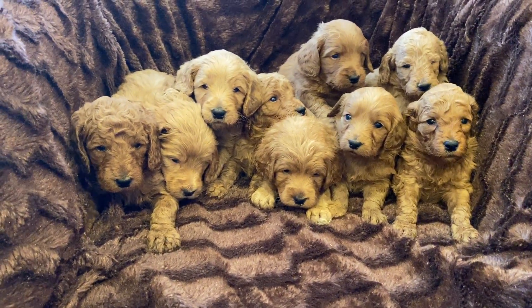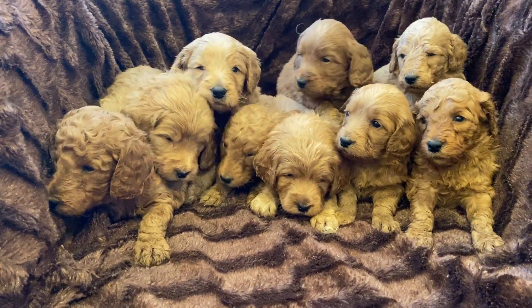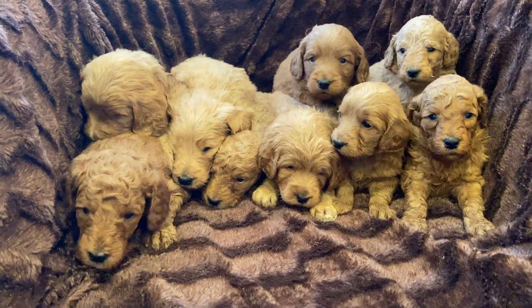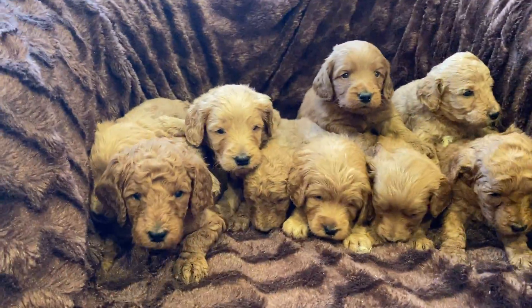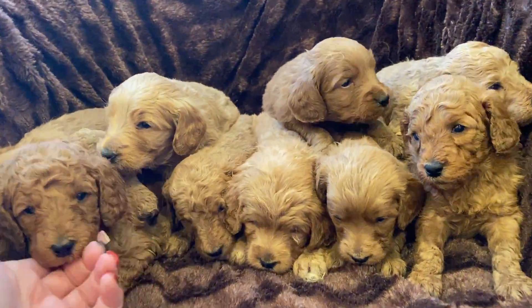Here is Indy's litter. They are so cute. They're all awake and alert right now. These are mini golden doodles. We've got our girls over here on the right and our boys over here on the left.